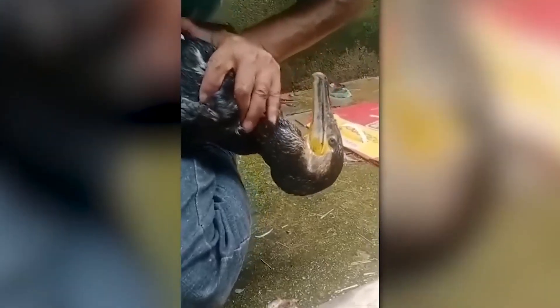This bird swallowed an entire plastic bottle and would have been dead if it weren't for this person who managed to extract it. Yet another argument against using plastic.